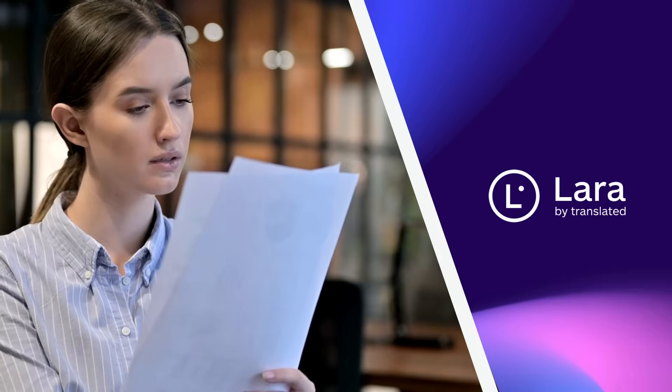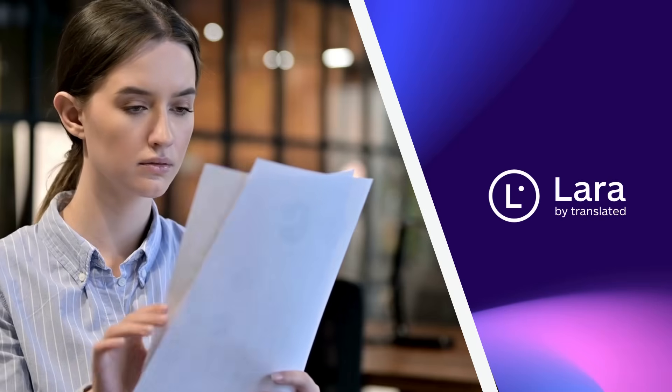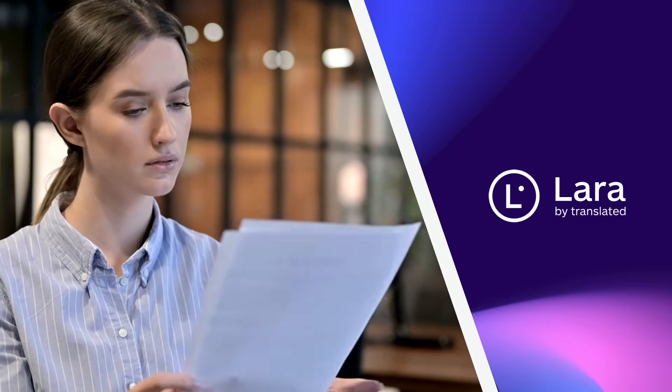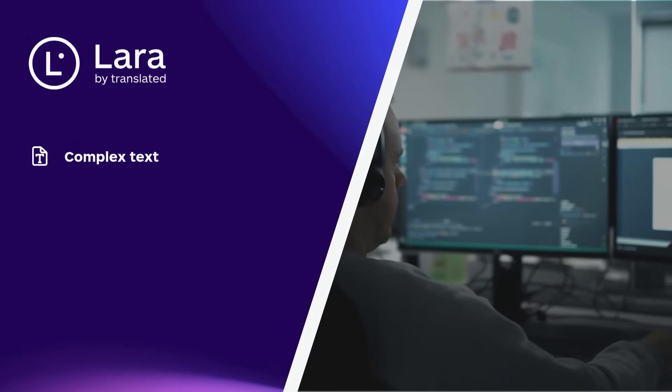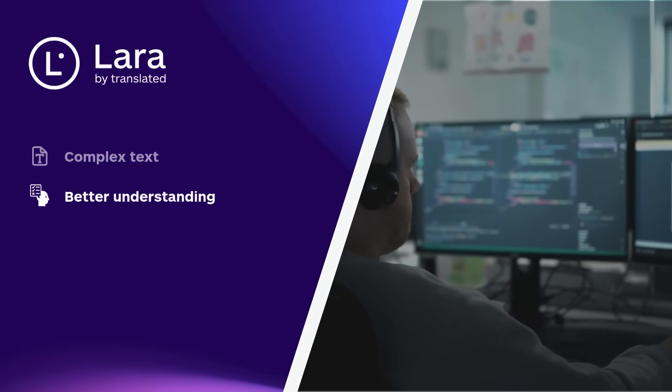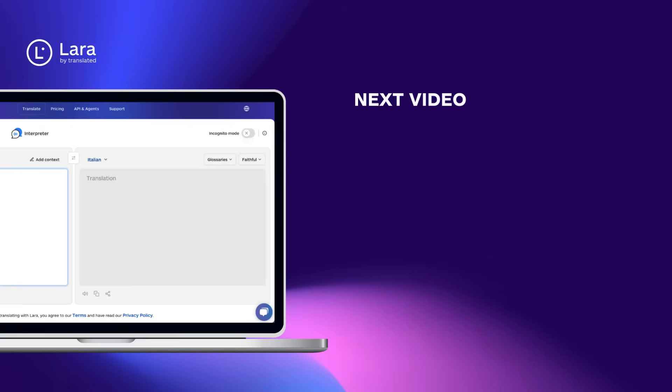In the world of software development, documentation and technical resources are often available in different languages. Lara allows you to quickly and accurately translate complex text, facilitating the understanding and application of international tools or libraries. Try Lara now at laratranslate.com.